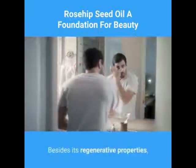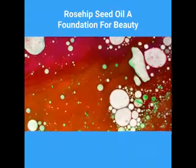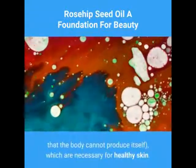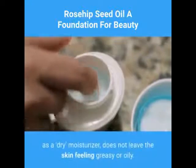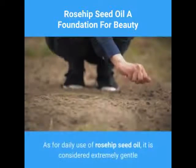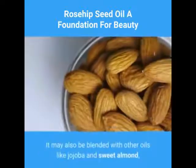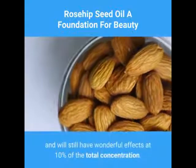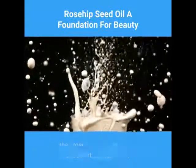Besides its regenerative properties, rosehip seed oil is also an excellent moisturizer. This is most likely due to its high essential fatty acid content — fatty acids that the body cannot produce itself — which are necessary for healthy skin. The oil penetrates the upper layers of the skin quickly and, being known as a dry moisturizer, does not leave the skin feeling greasy or oily. It is considered extremely gentle and can be applied undiluted to the skin, or blended with other oils like jojoba and sweet almond, and will still have wonderful effects at 10% of the total concentration.